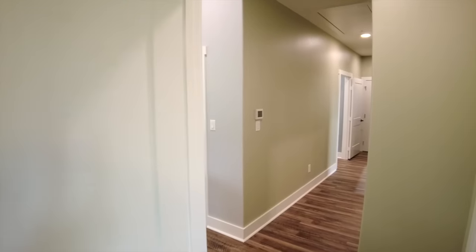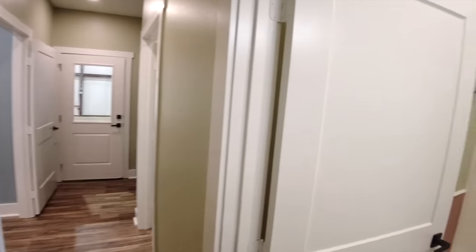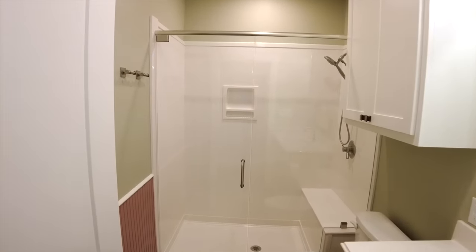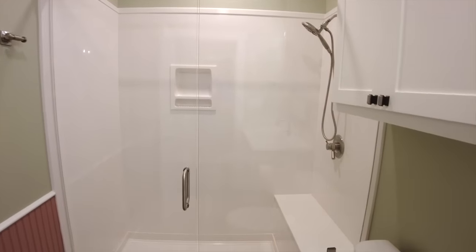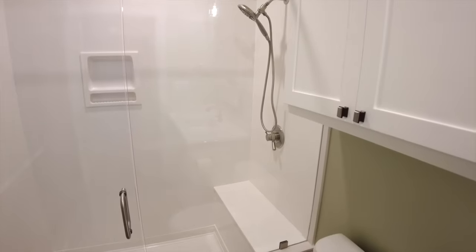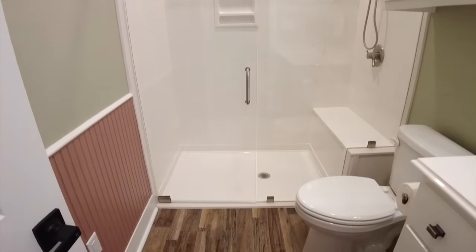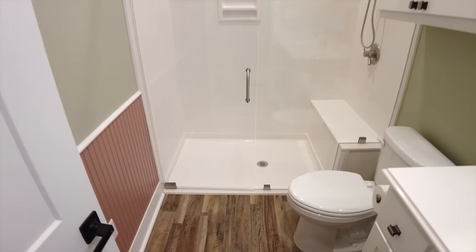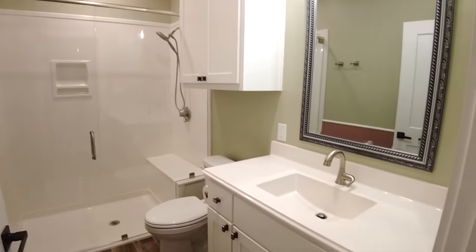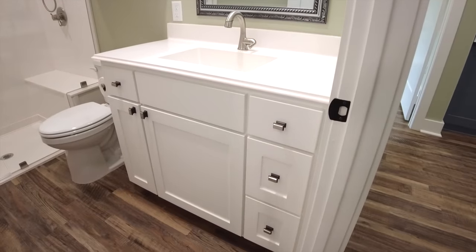Heading back into the hallway, we come to the second bathroom — a full bath with a cultured marble shower. There's a shower niche and a built-in bench. A lot of people ask whether you can do niches and benches in a cultured marble shower like you would in tile, and the answer is yes. We also have a slightly recessed pan, glass sliding doors, cabinetry over the toilet, cultured marble countertops matching the shower, and shaker-style cabinetry throughout.